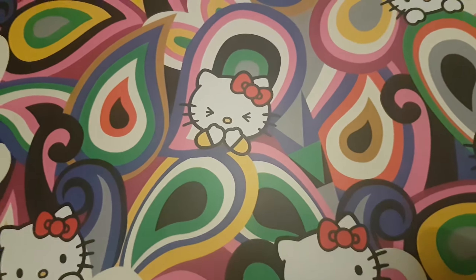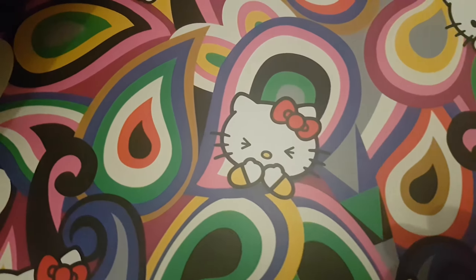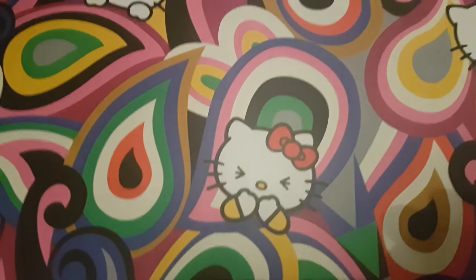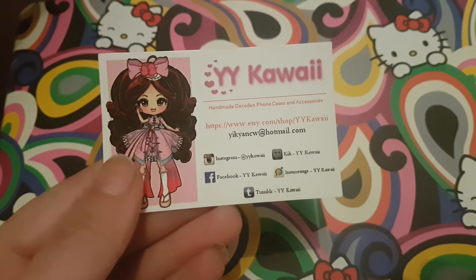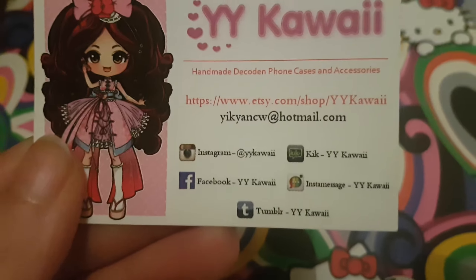Hi, Noddywings here with another haul video. I bought a few things from a UK seller called Waikawaii. There's her Etsy store,